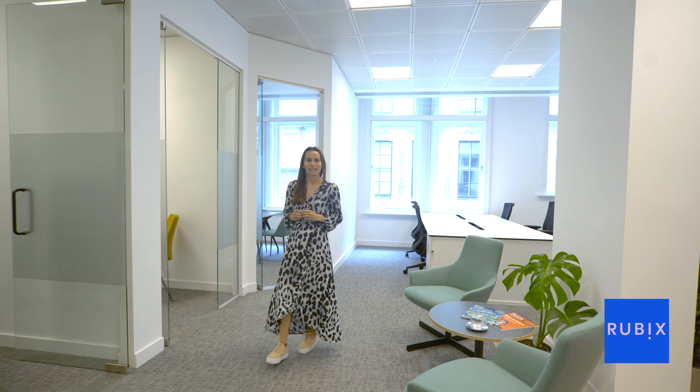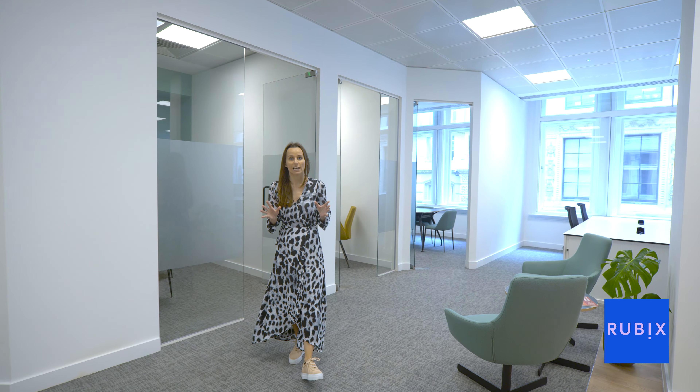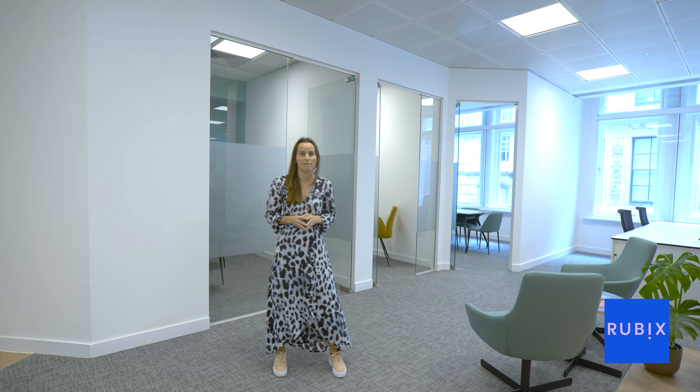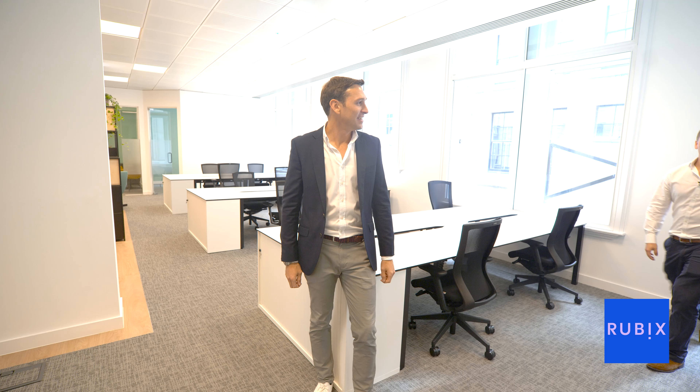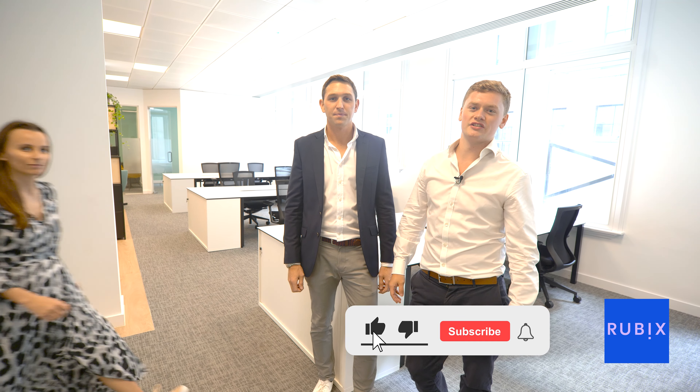But if you're looking for a blank canvas for us to deliver you a tailor-made solution, we have the second floor comprising 2,000 square feet where we can deliver this for you. If you want this to be your future office, please get in touch with us at Rubix or our joint agent Savills.